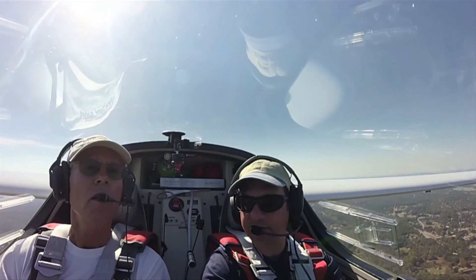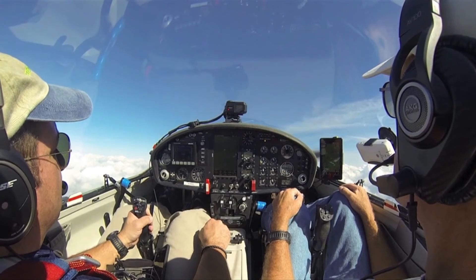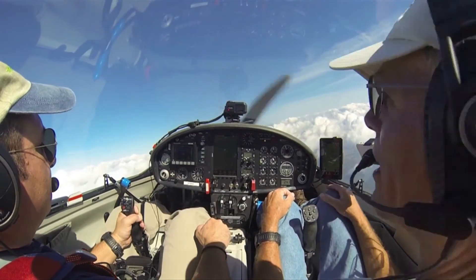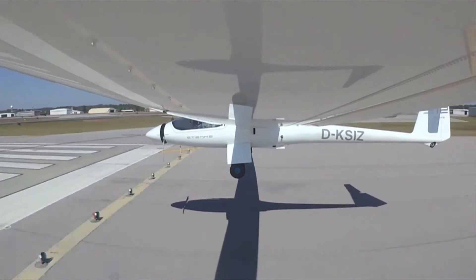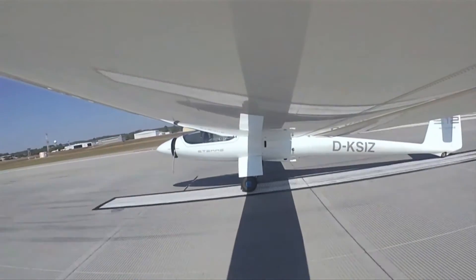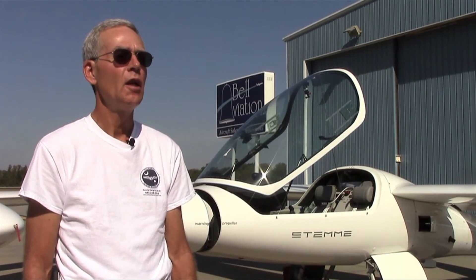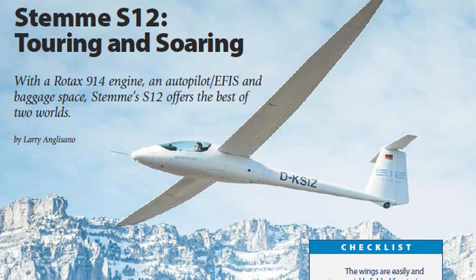To fly the S12, you just need a glider rating with a logbook endorsement for motor gliders — any CFI glider with a motor glider endorsement can sign it off. Today's price on a brand new STEMI S12 fully equipped is $369,000 delivered in Columbia, South Carolina. Deliveries start in December, with aircraft scheduled through next summer and fall. For the full report, see the December 2016 issue of Aviation Consumer Magazine. I'm Larry Anglosano — thanks for watching.